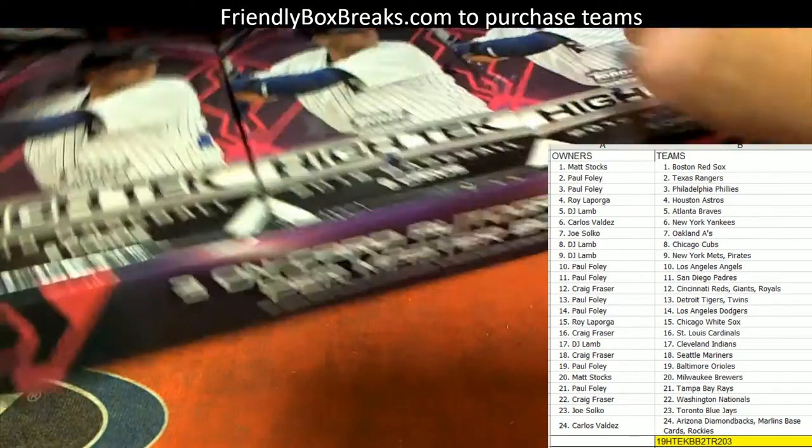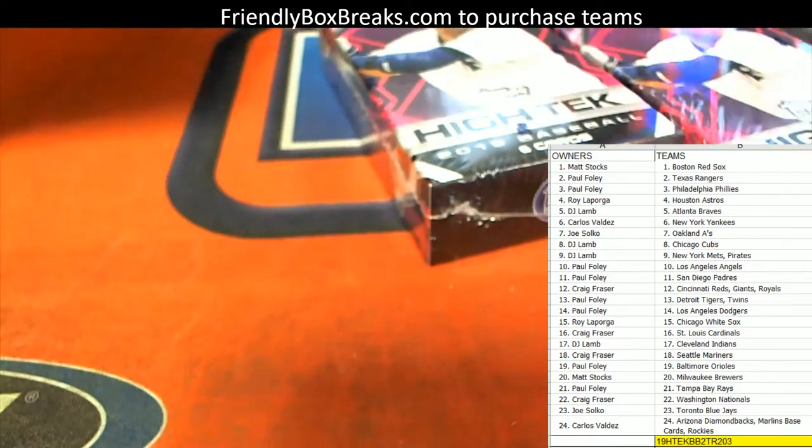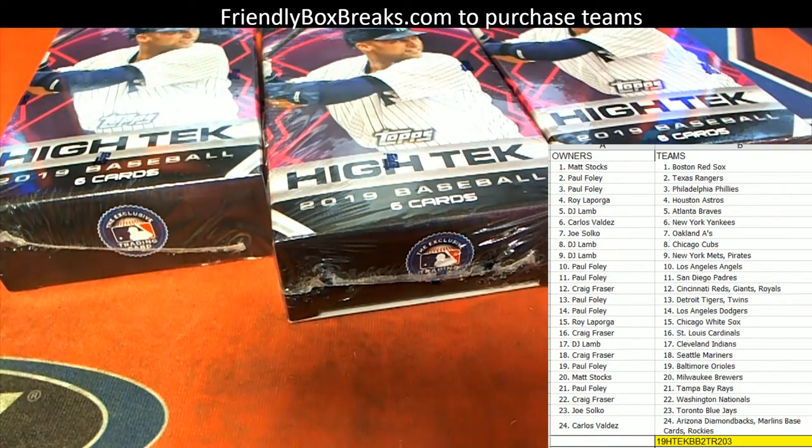So here we go, good luck gentlemen. High-Tech Baseball, low-tech baseball, okay.